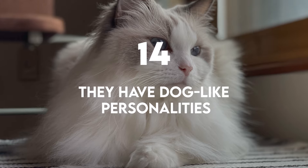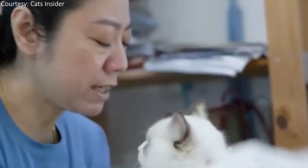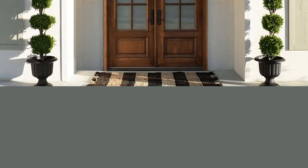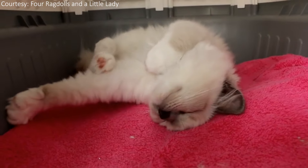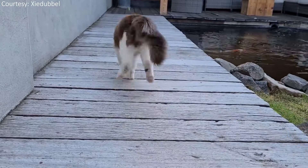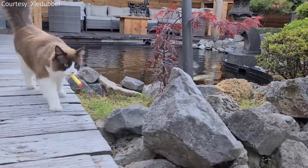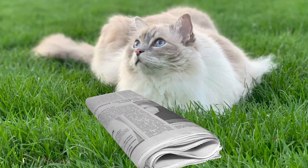They have dog-like personalities. Ragdolls take the best traits from dogs, like loyalty and playfulness. They are fiercely loyal to their families and love being near their humans. Ragdolls will even wait patiently outside a door for their owner to come and play. They love to play just like any other cat, but they have also been known to play fetch. Ragdolls also tend to carry around their favorite toys in their teeth, trotting along like a satisfied puppy. Some are even known to excitedly greet their owners at the door.